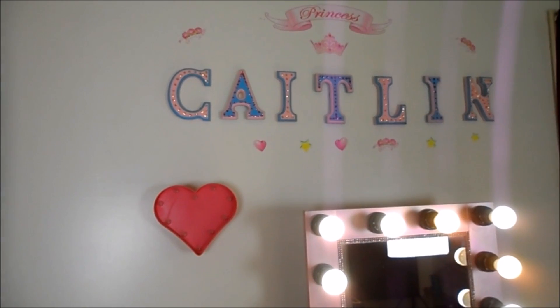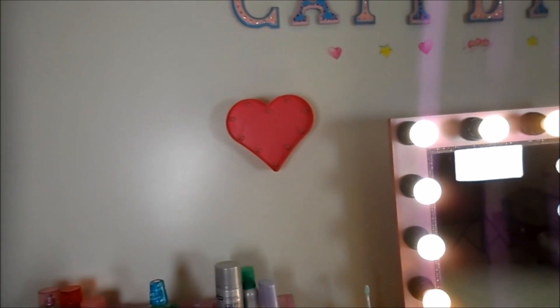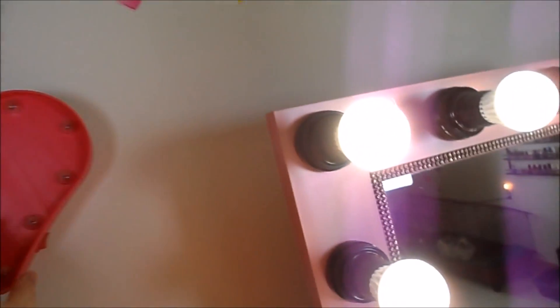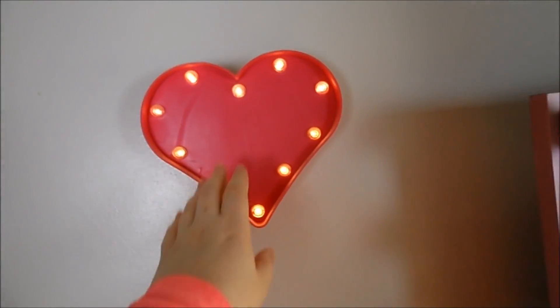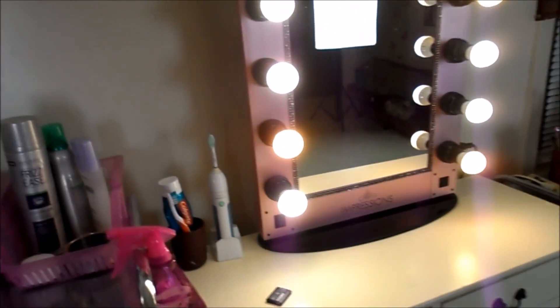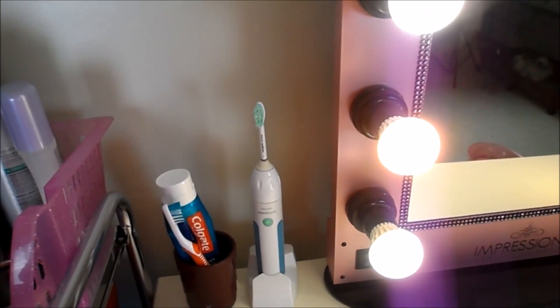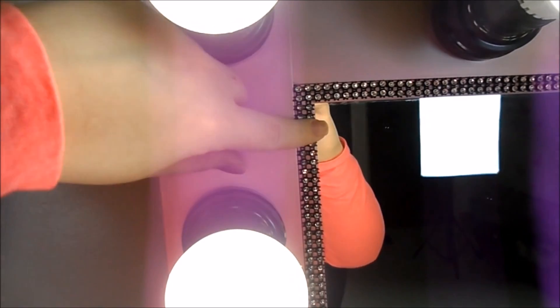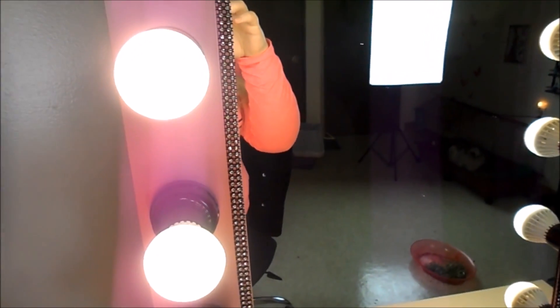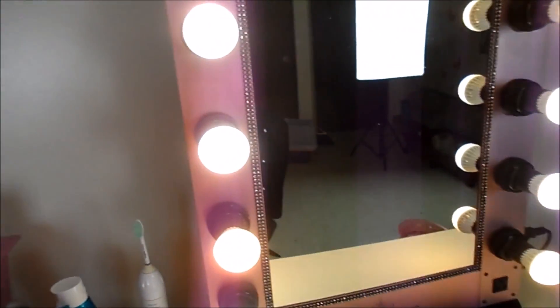I actually have a tutorial on how I did those letters — they're just stuff from Michaels. That pink heart lights up at night, so it's really pretty. I think my mom got it at the Christmas Tree Shop, so I'll try and find that as well. About this light — this part of the mirror, I actually did that myself. That's just craft ribbon from Michaels. I'll link that too if you guys want to do it to your makeup mirror — it just makes it look pretty.